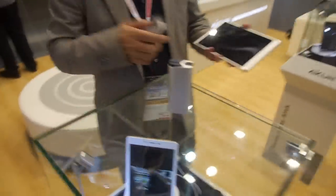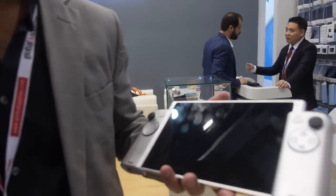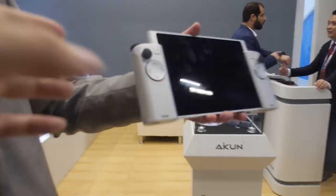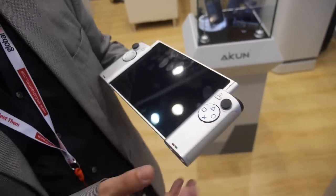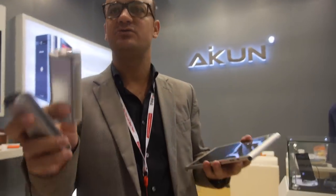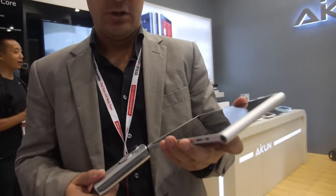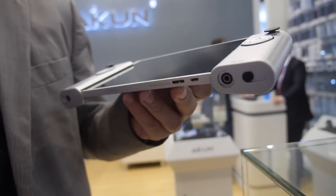We're planning to accept orders for this product by the end of May. The controller uses a 2.4 GHz connection and has a built-in battery on both sides, so you don't need to worry about power. Each controller side has a 1,200 milliampere battery, and the tablet itself has its own 4,000 milliampere battery — the controller doesn't depend on the tablet's battery. It's a standalone battery for the controller, with very easy attachment and a unique design.